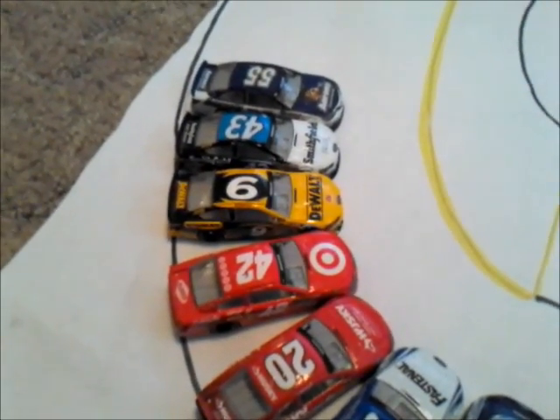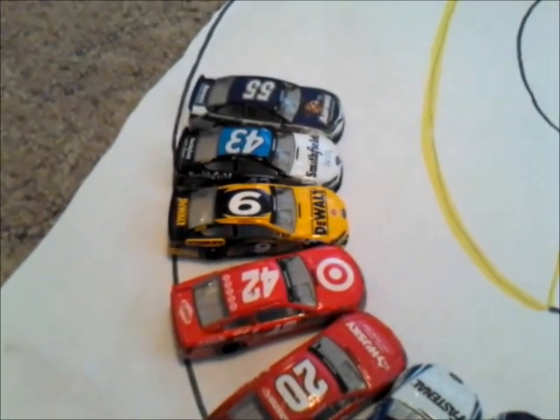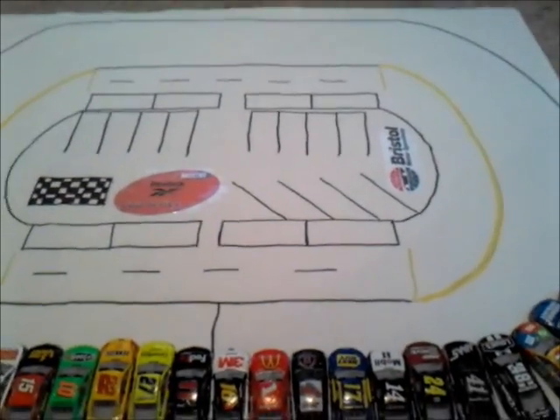Marcus Ambrose in the 9 will likely enter his final season in the Reebok Cup Series. He will be replaced by Sam Hornish Jr. starting next season. He's going to look to have a great run here at Bristol, which is one of the tracks he's better at, though he'll have to pass a lot of cars to make that happen. We'll see who wins here at the Bristol Motor Speedway.